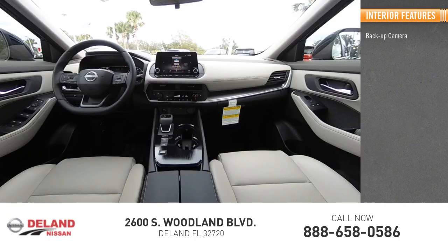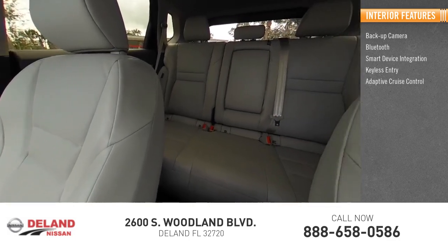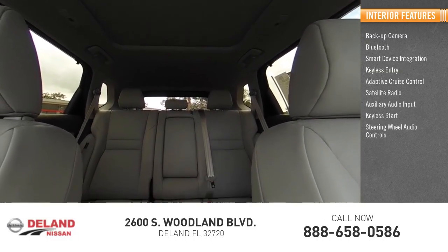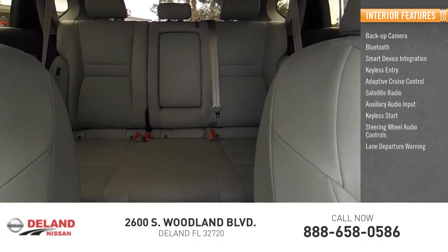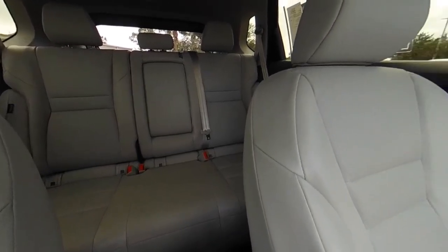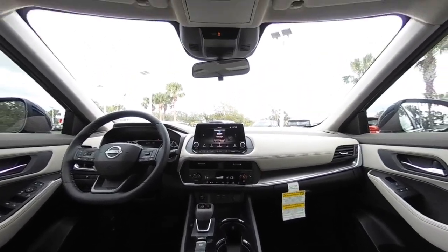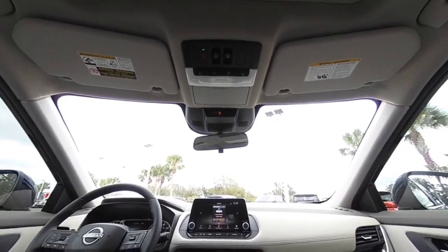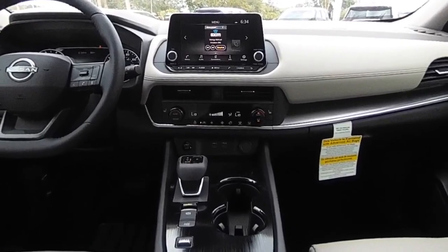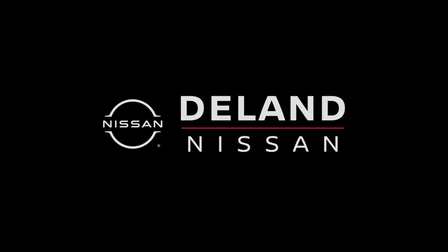Inside you'll find backup camera, Bluetooth, smart device integration, keyless entry, adaptive cruise control, satellite radio, auxiliary audio input, keyless start, steering wheel audio controls, and lane departure warning. Drive away with a great deal on this vehicle — call or stop in today.